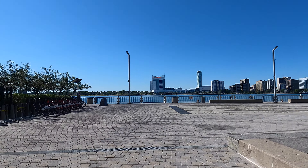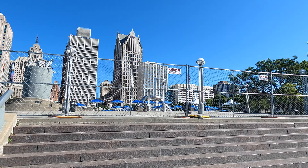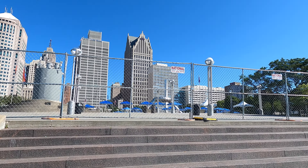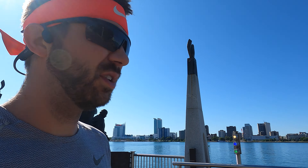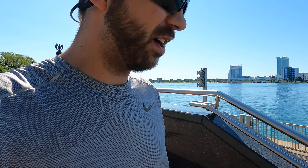Beautiful day. Two things. One, I was hoping to go into Hart Plaza, but it's once again fenced off, and the fountain is fixed but it's not on, so double disappointment. I don't have much success with fences downtown this year. It's been a rough year for fences. Anyway, back to the run.